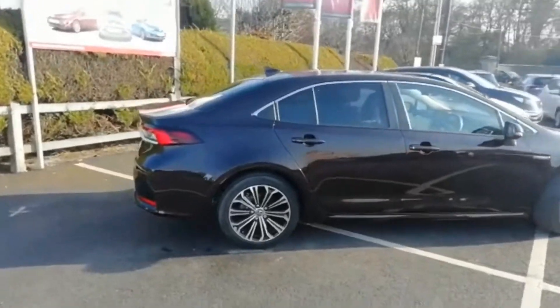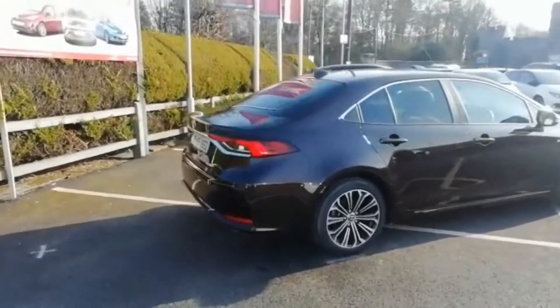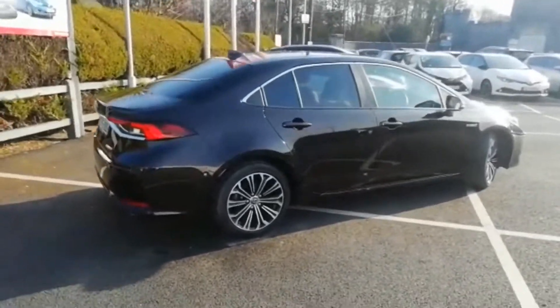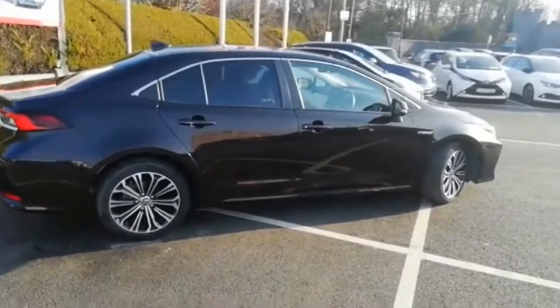It comes with a very high standard of specification. It has 18-inch alloy wheels, and it also comes with rear privacy glass, front fog lights, and daytime running lights.